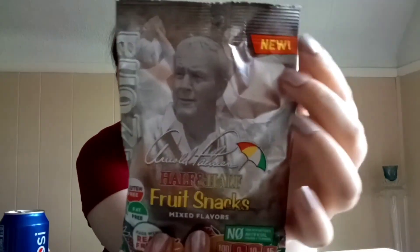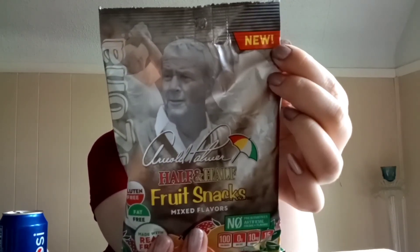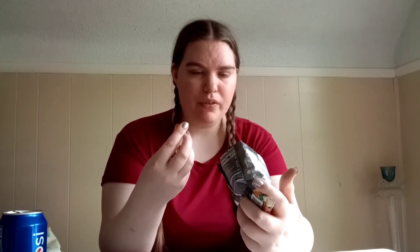The last energy drink brand they have is another Arizona — they have original, strawberry, mango, and peach. I saw these at the local store and figured since I'm trying new foods in this video, why not add them to the list. These are all kind of dark — so dark you can't even see inside the bag. Some of these are actually in the shape of the energy drink can. I think this one's supposed to be mango or original. I think it needs an acquired taste.